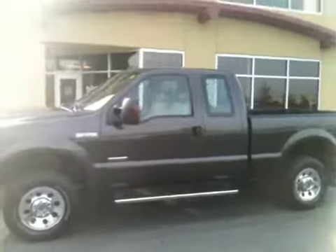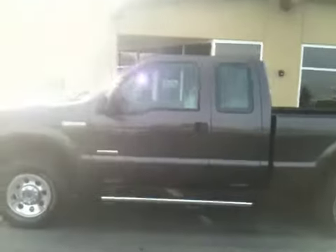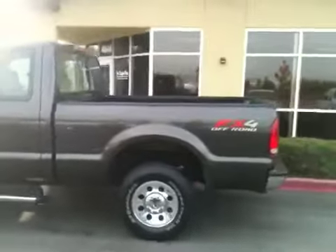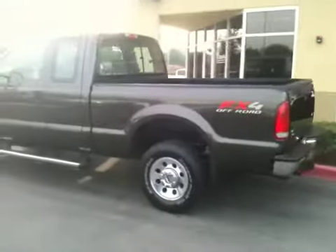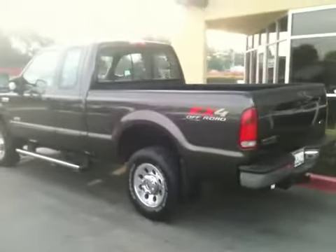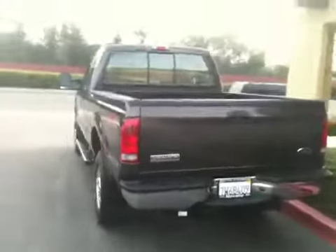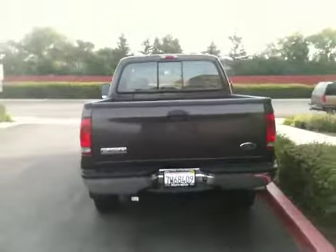Welcome to ProTrucksPlus.com. Matt Hicks here, bringing you a super clean 2006 Ford F250 Super Duty Super Cab Short Bed FX4 Off-Road 4 Wheel Drive with leather — and it's all loaded up, guys.